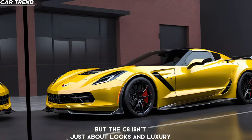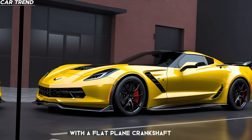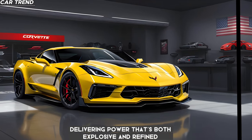But the Z06 isn't just about looks and luxury — it's about performance. The 5.5-liter mid-engine with a flat-plane crankshaft is a marvel of modern engineering, delivering power that's both explosive and refined.